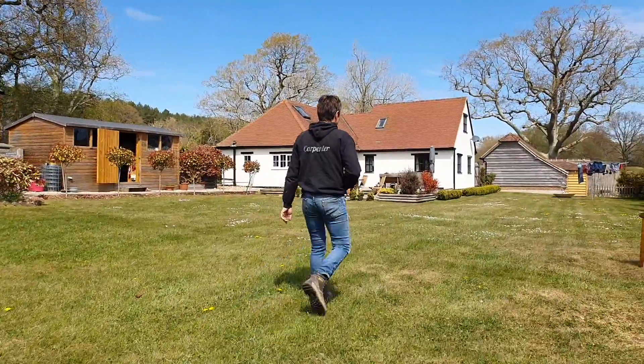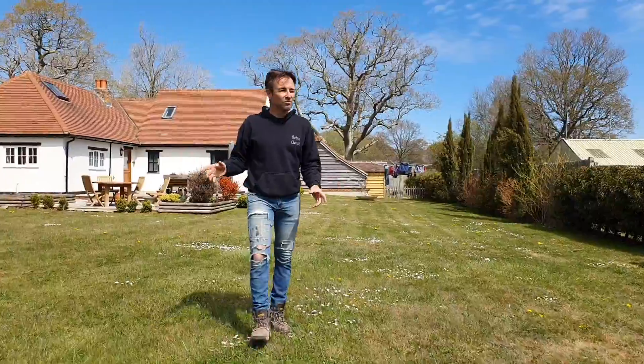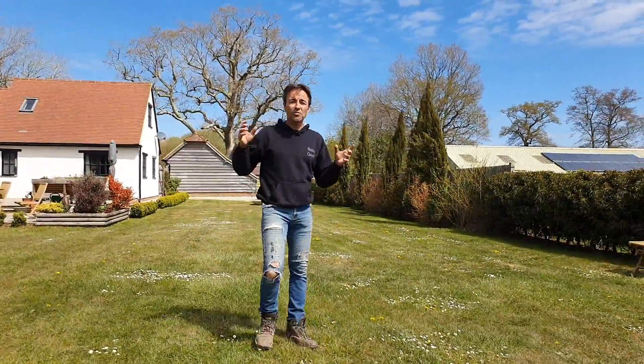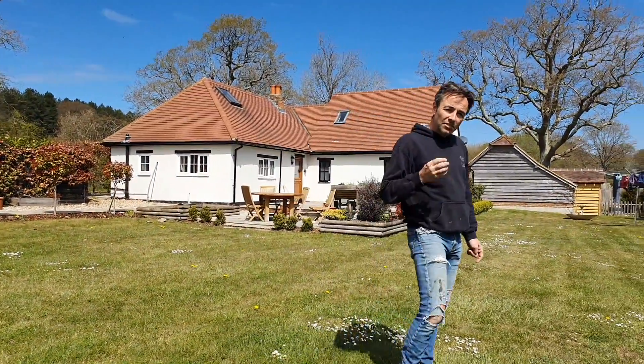One thing I do like about being here and working in this particular spot is it's absolutely beautiful. We've got deer, we've got every kind of bird of prey you can imagine flying around, and it's really quite isolating.